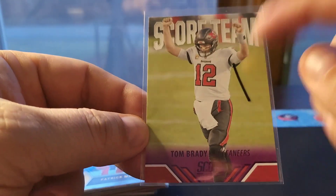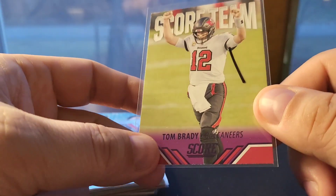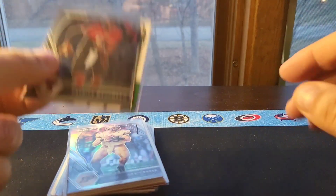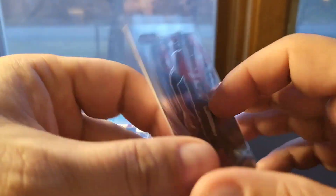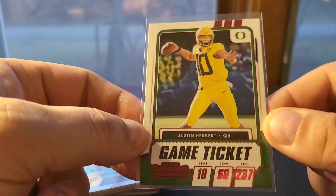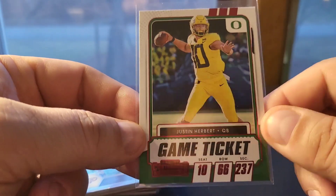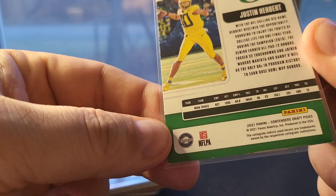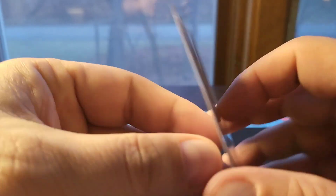This one is Score Team but it's the purple parallel, so a Brady card with a more rare parallel — the purple ones are harder to get. For 75 cents I couldn't pass that up. This is a Mahomes base college Prism, and Mahomes stuff does well. This Herbert is the red Game Ticket parallel — I think I've actually sold one of these before and did pretty well on it, so for 75 cents I picked another one up.